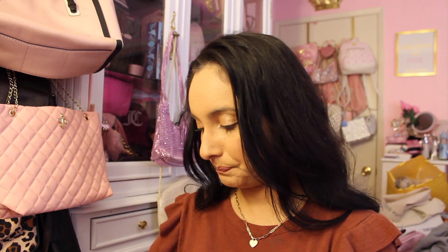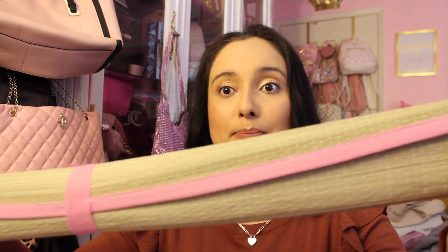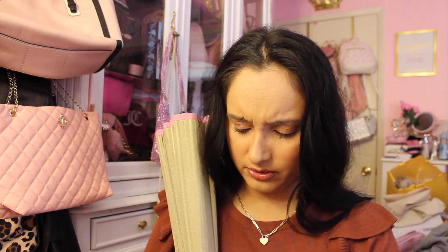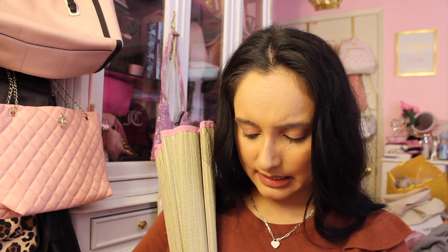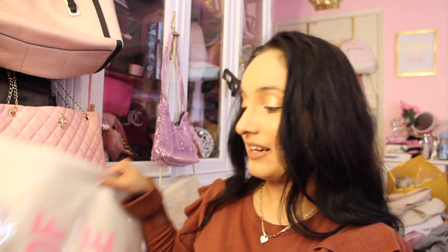We're heading to the beach here shortly, so I got this pink straw beach mat. It's actually really big — I opened it up and I was like, oh my god, this is massive. I think my little girls will really like it. I don't know if the sand will go through the straw material but I figured I'd give it a shot. And it was a dollar ninety-nine, you guys — a dollar ninety-nine for a beach mat!